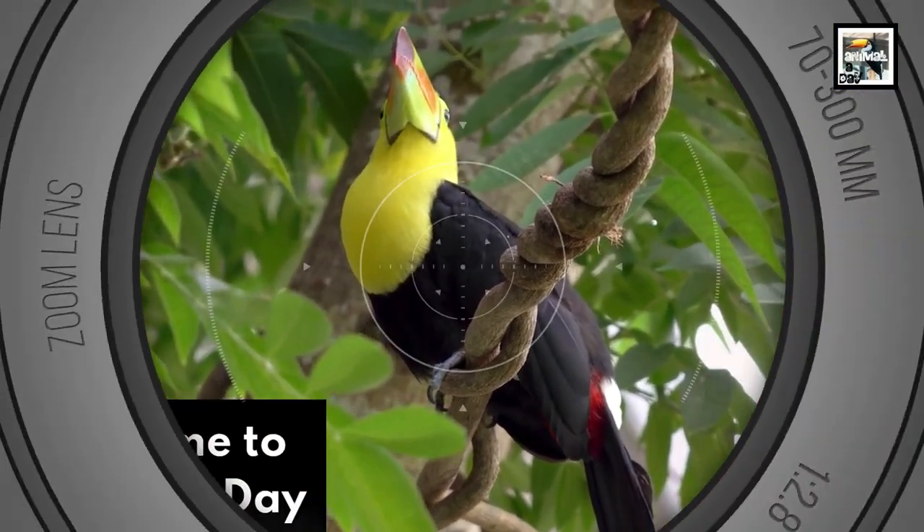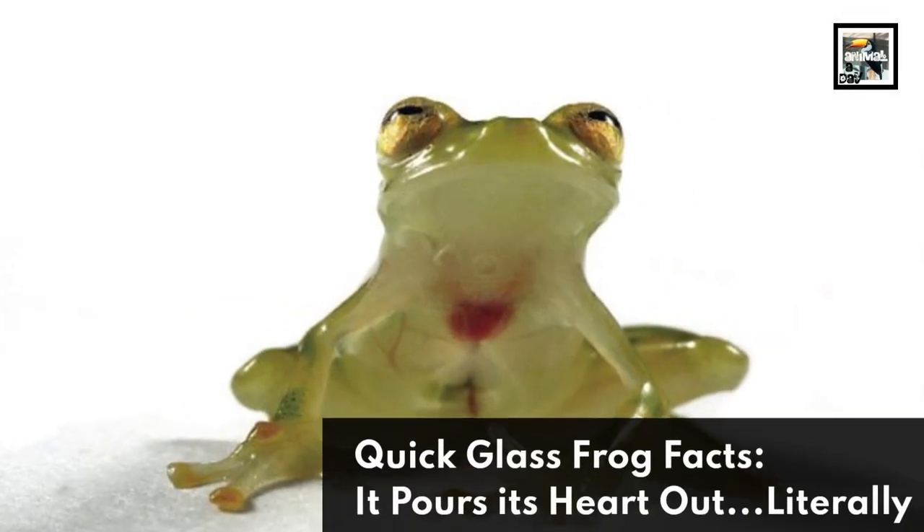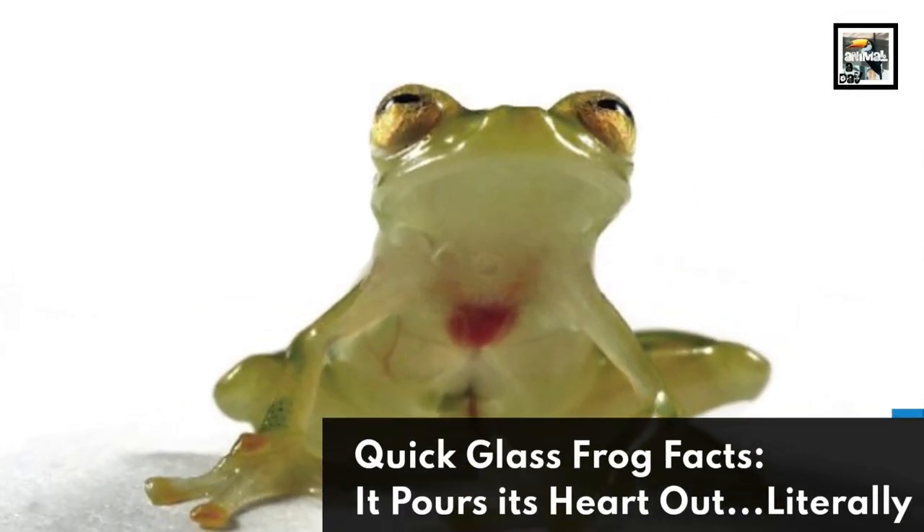Welcome to Animal A Day! 10 Glass Frog Facts! It pours its heart out — literally!